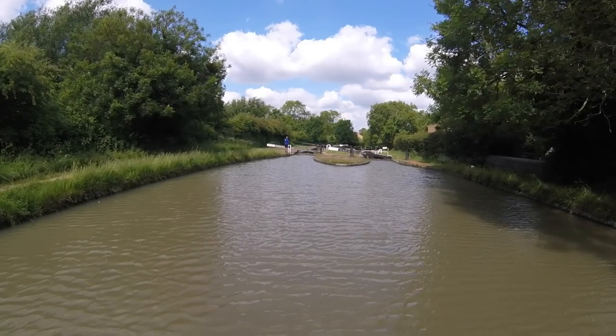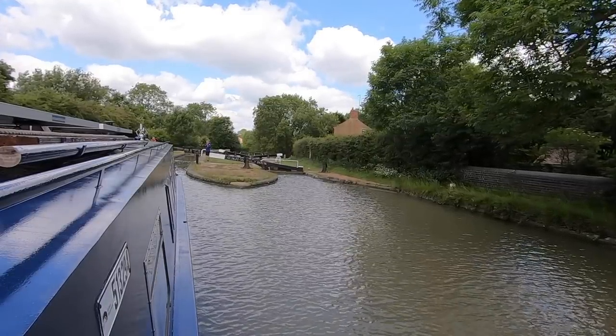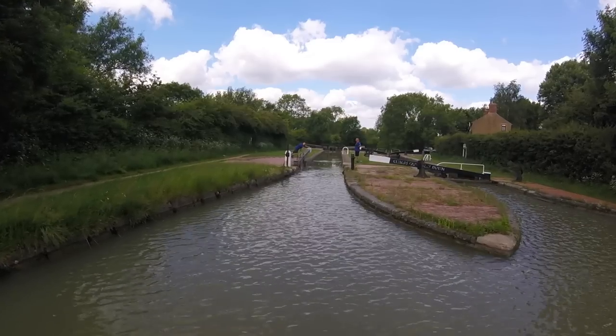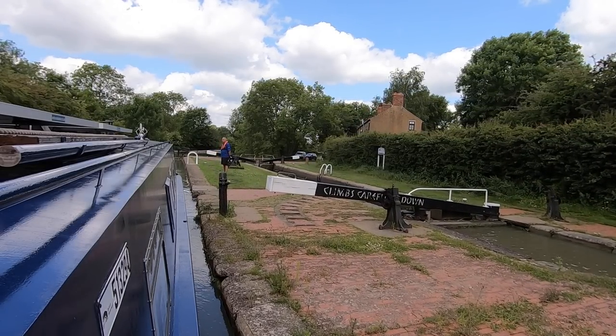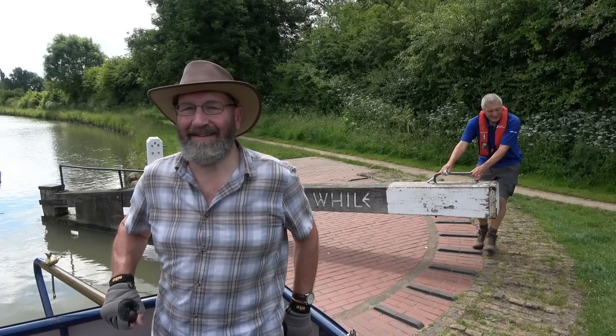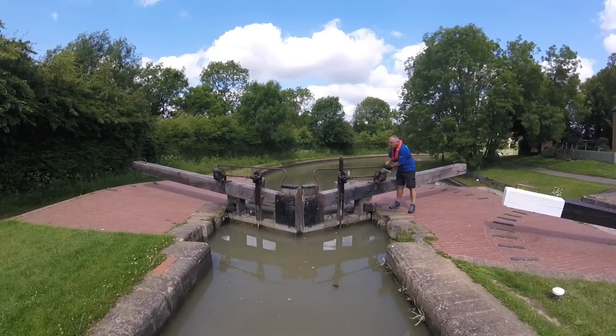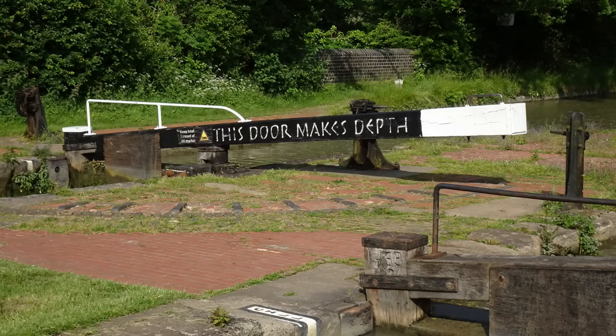I'm hanging back a bit because I'm not sure which lock I'll be going into. I can see activity in one of the locks. Now making my way into the next lock - nice and easy as always. The locks here are different as they have these slogans carved into the balance beams.